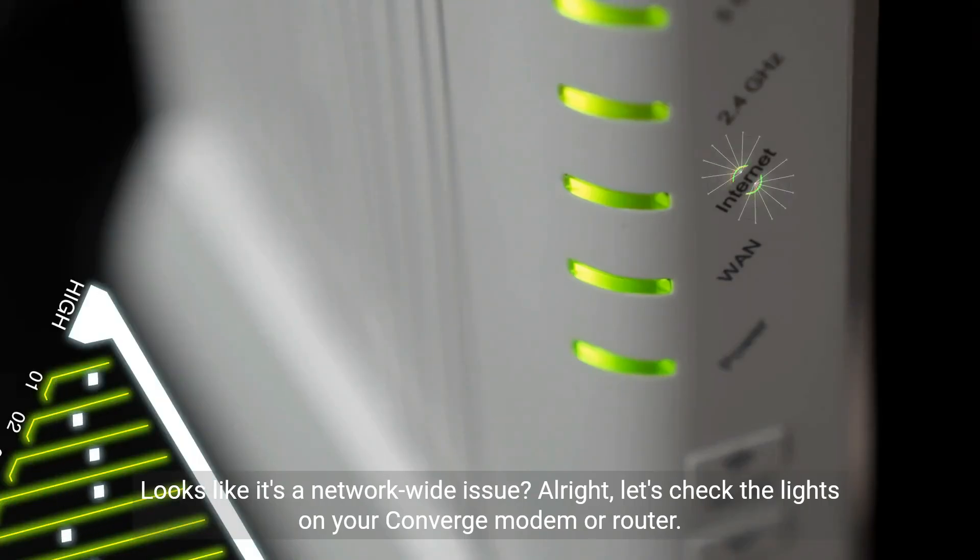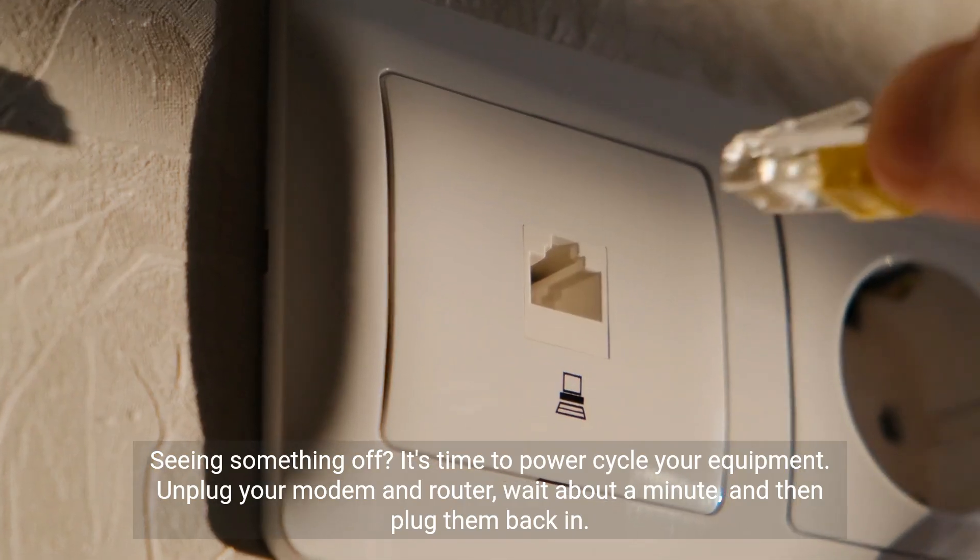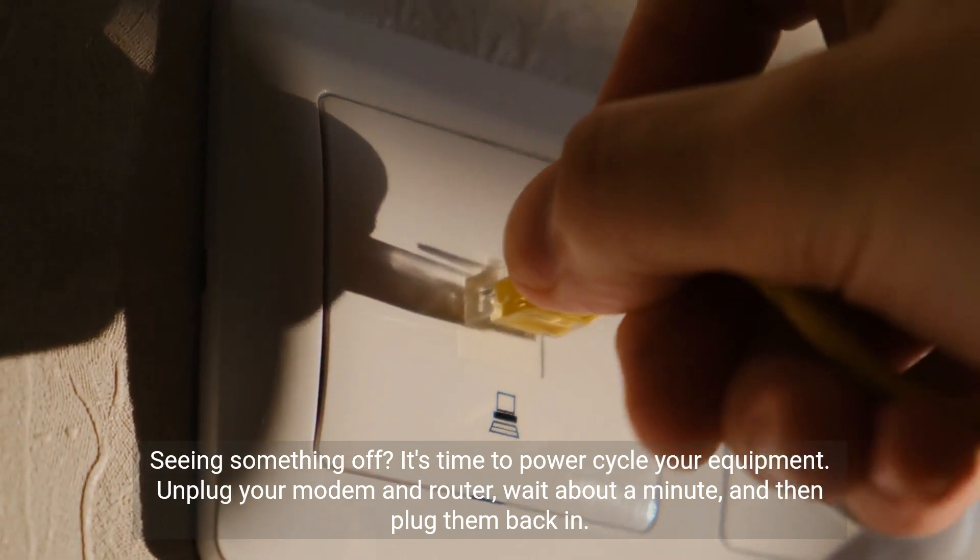Looks like it's a network-wide issue? All right, let's check the lights on your Converge modem or router. A red light or no light on the internet indicator can signal a connection problem. Seeing something off? It's time to power cycle your equipment.